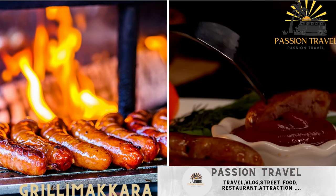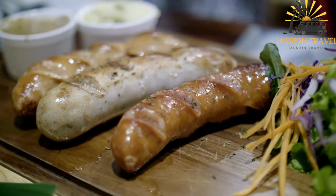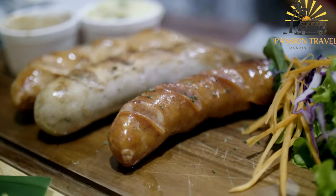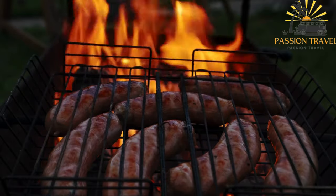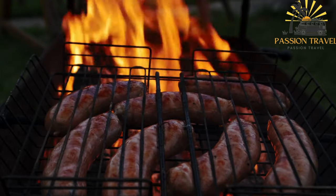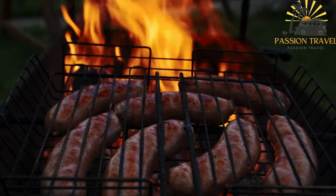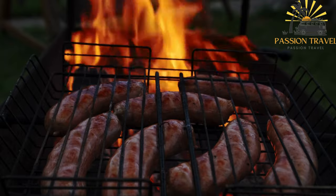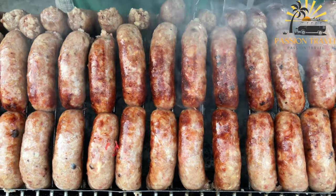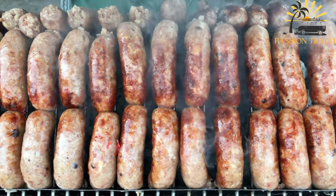Grillimakara is a popular Finnish food item that translates to grilled sausage in English. It refers to a variety of sausages specifically made for grilling or barbecuing. Grillimakara sausages are typically made from a combination of pork, beef, or a mixture of meats, along with various spices and seasonings. The specific recipe and ingredients may vary depending on the brand or region. The sausages are usually pre-cooked, allowing for quick grilling and ensuring that they are safe to eat.